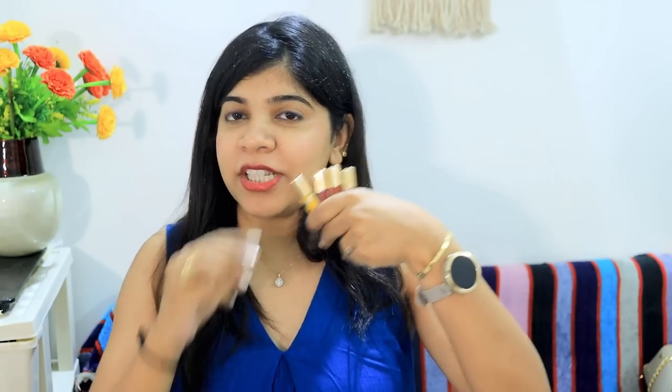Coming to my lip balm — I like Mama Earth's lip balm and I also use it. But the shiny lip balm I have now is RAS Luxury Oils lip balm, which is very good. I also use it as a tint on my cheeks — it looks very good. You don't need to use highlighter or apply it on your eyelids. The only drawback is that after eating or drinking water it fades from your lips, but I really like it.